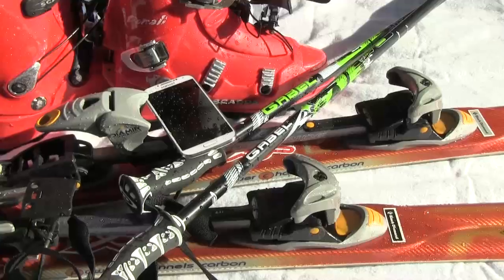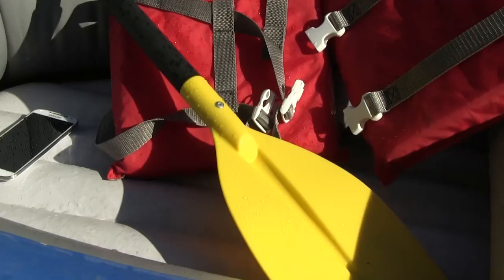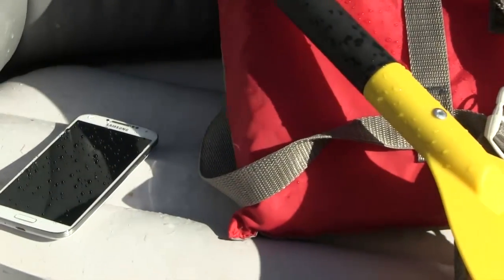Smartphones are an integral part of our lives and we use them everywhere we go these days. But one thing we found is that there's always somebody who manages to ruin their phone due to water damage — whether it's a hot tub, whether it's swimming, whether it's at the beach, but even day to day stuff like a cup of coffee or a glass of beer.